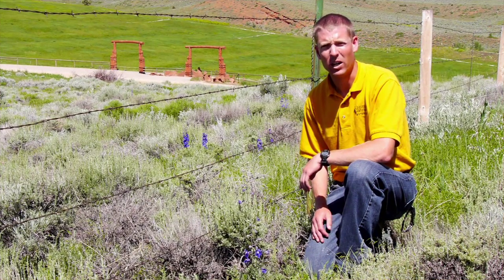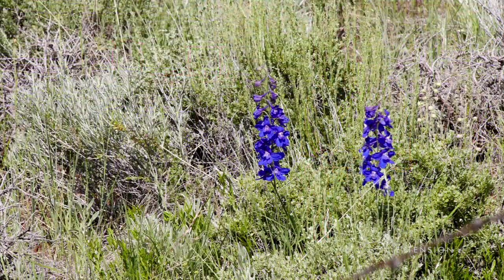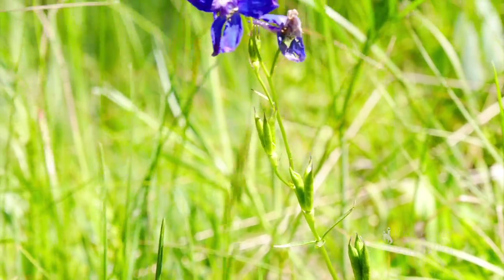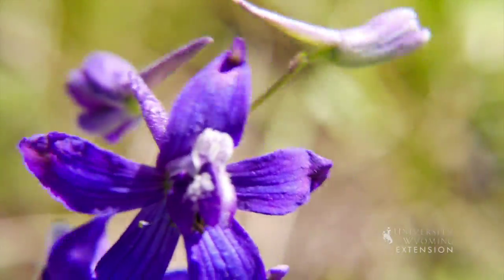Wyoming is host of many beautiful wildflowers. The native larkspurs with their vibrant blue to purple colored flowers are no exception. Larkspurs can be separated into three main groups based on plant stature: low, plains, and tall larkspur occupy varying habitats and climatic conditions in Wyoming.